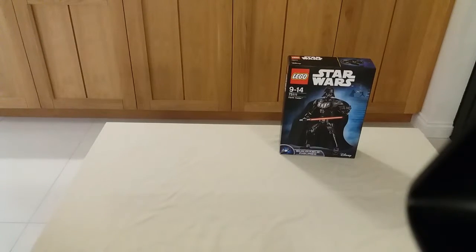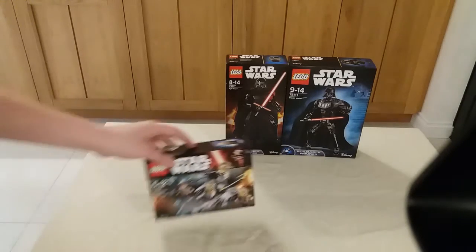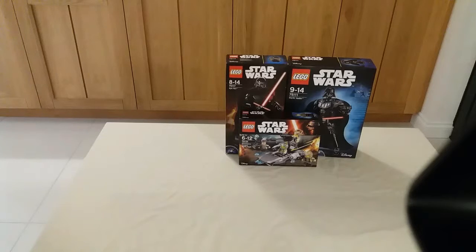The first set of today's haul is the Darth Vader buildable figure. I saw this for 15 pounds in Sainsbury's — it was 10 pounds off, so I thought I'd give it a whirl. Then I went into WH Smith where I found the Kylo Ren buildable figure, which was buy one get one half price.